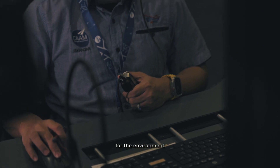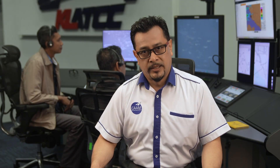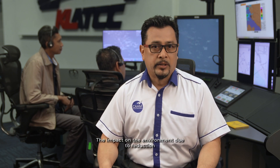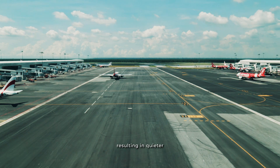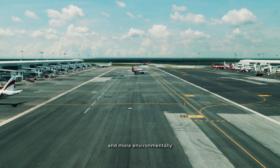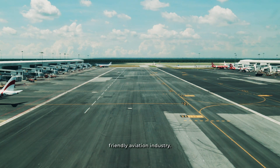For the environment, the implementation of short SIDs and STARs helps reduce the aviation industry's carbon footprint and the impact on the environment due to reduction of fuel consumption and emissions. It also helps to reduce noise pollution, resulting in a quieter and more environmentally friendly aviation industry.